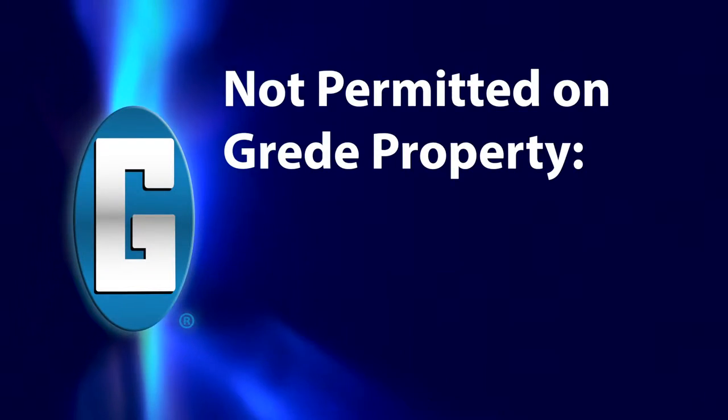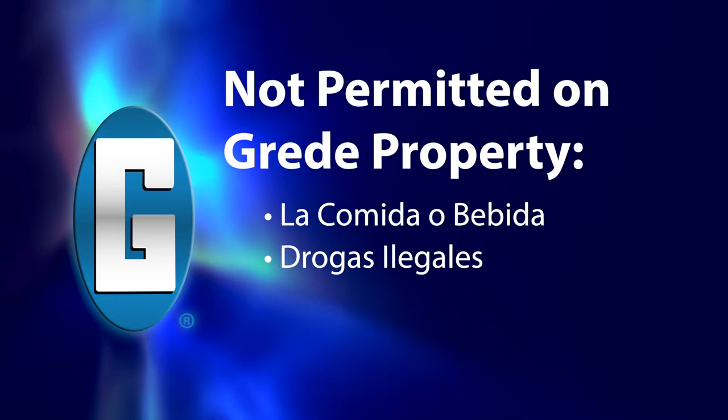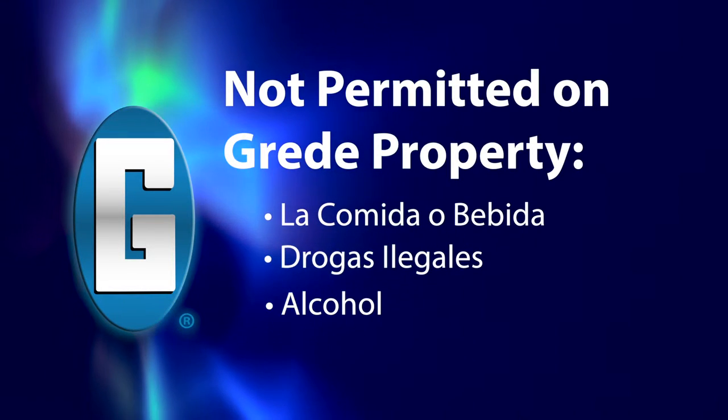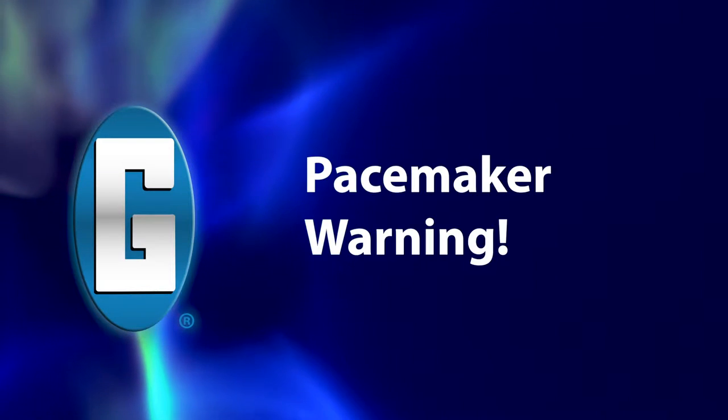For your health and safety, no food or drink is allowed in production areas. Additionally, anyone under the influence of drugs or alcohol will not be permitted in the facility.